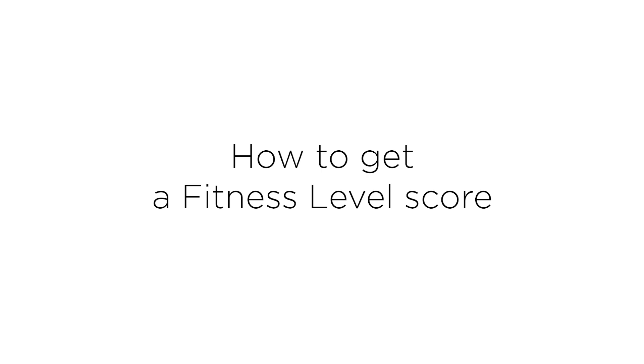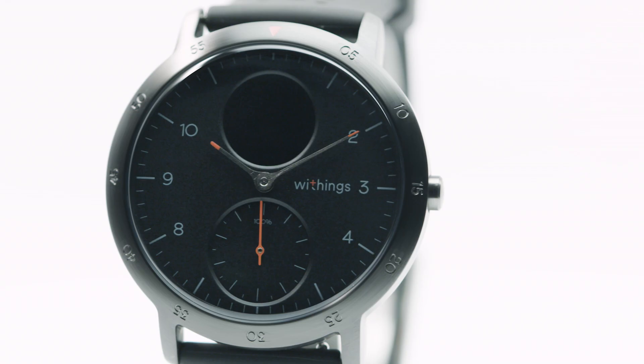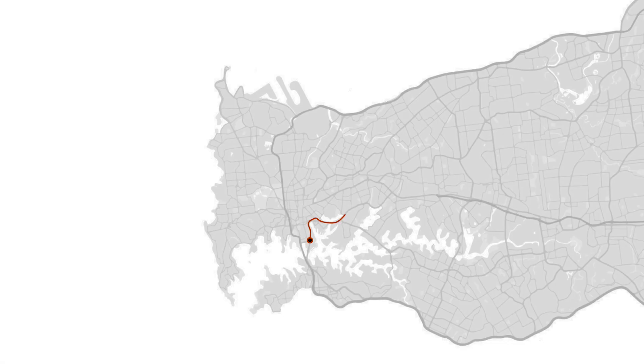How to get a fitness level score. Our fitness level assessment is calculated on the basis of several factors. The most important ones include heart rate, age, sex, and weight, and they are combined with the GPS data tracked during your running sessions.